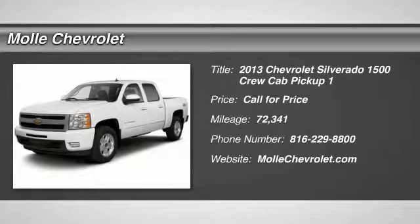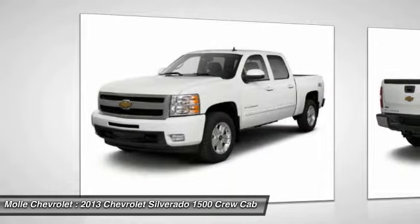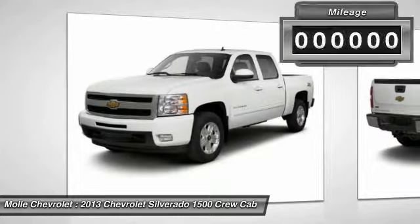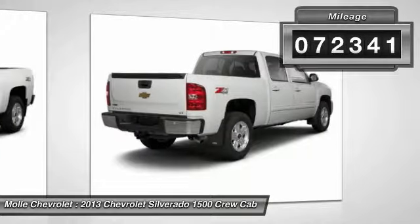Stop by and take a look at the 2013 Silverado 1500. The Chevy Silverado 1500 has the lowest cost of ownership of any full-size pickup. This vehicle has less than 75,000 miles.